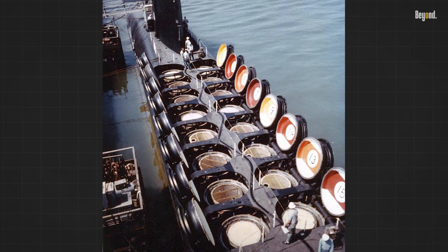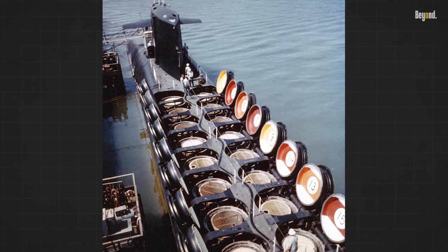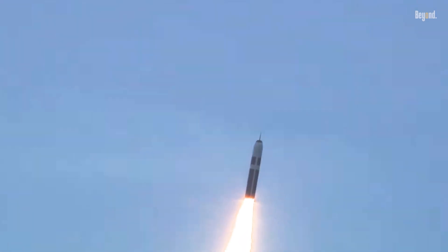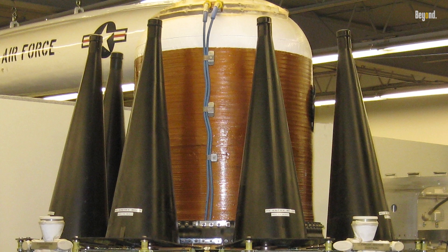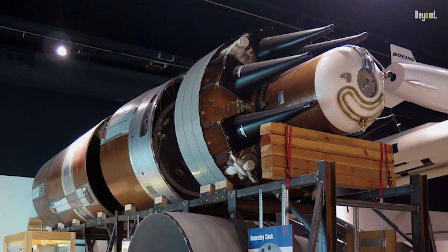Focusing on the Ohio-class submarines as an exemplary case study: these submarines are equipped to carry up to 24 Trident II-D5 SLBMs, forming the backbone of the United States Strategic Deterrent Force. Each Trident II-D5 missile boasts the capacity to house multiple nuclear warheads, aptly named Multiple Independently Targetable Reentry Vehicles (MIRVs).